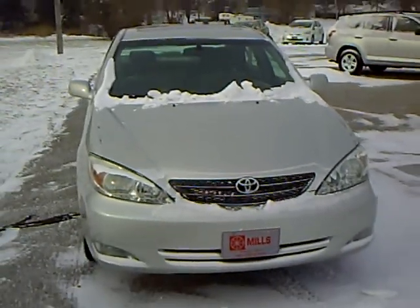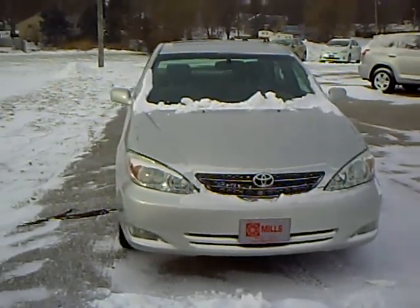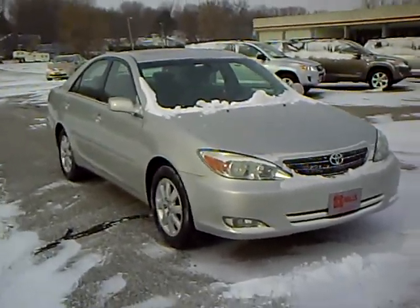Mills Automotive Group has over 400 used cars and trucks available. Many of those are factory certified. If you've got a question on this or any other vehicle, please give me a call. My name is Robert Ruder. Thank you.